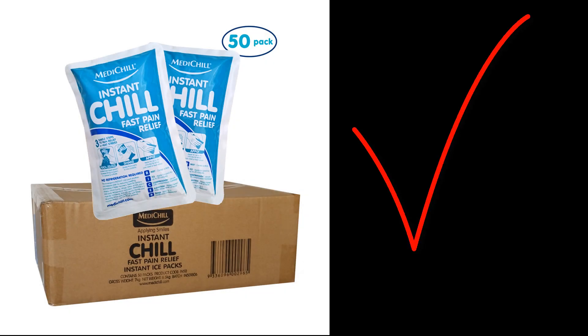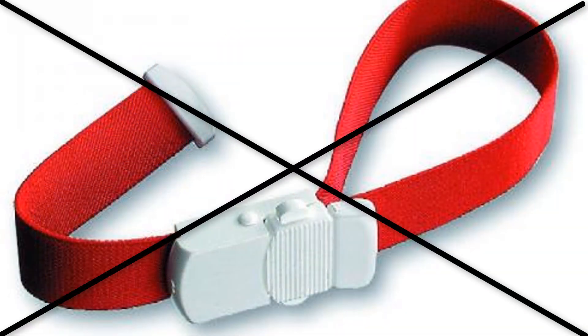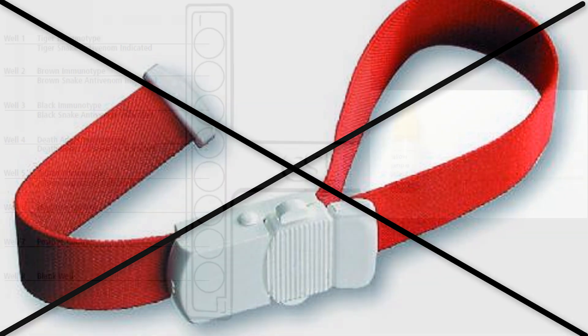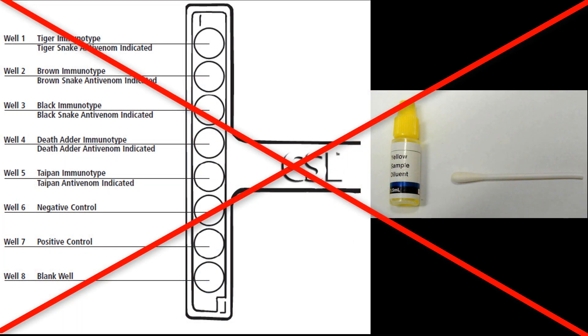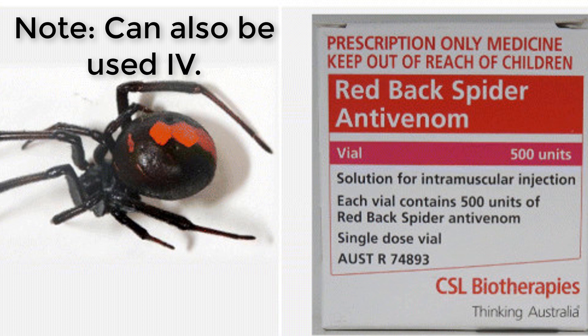For treatment, a cold pack may sometimes help along with simple analgesia. Don't use any tourniquets or pressure bandages. Unlike snake bites, there's no test to prove that you've been envenomated with a red back spider — we rely on the history and clinical signs. There is an antivenom, which has been used both intramuscularly and intravenously.